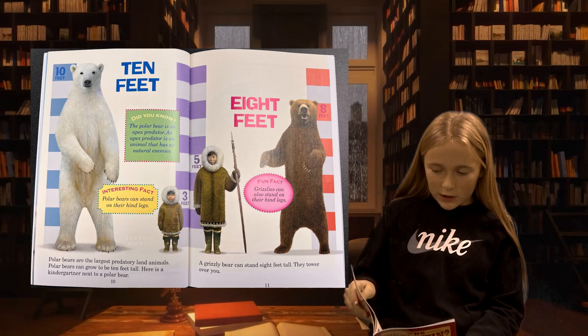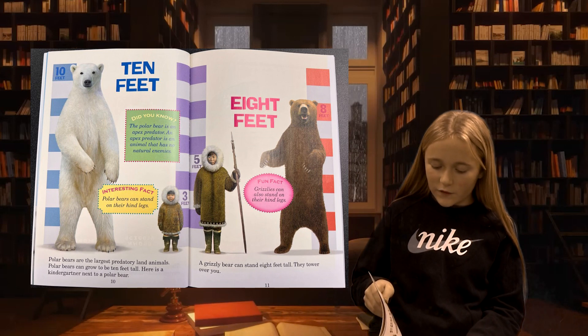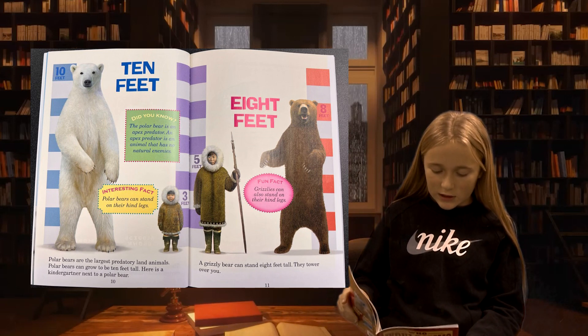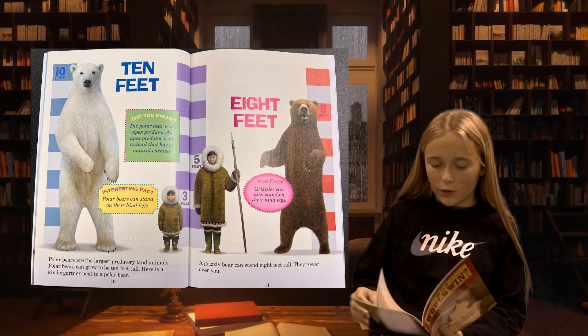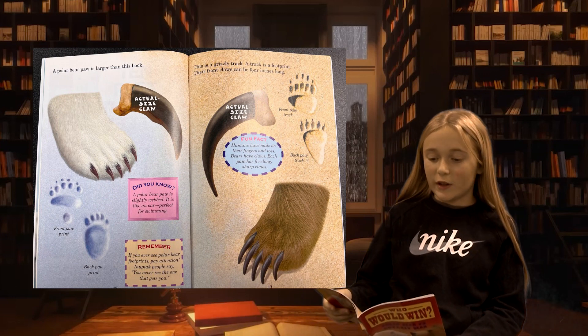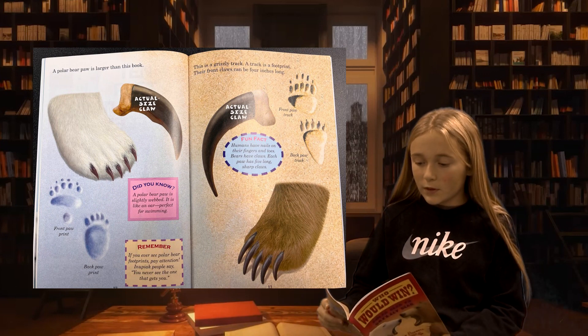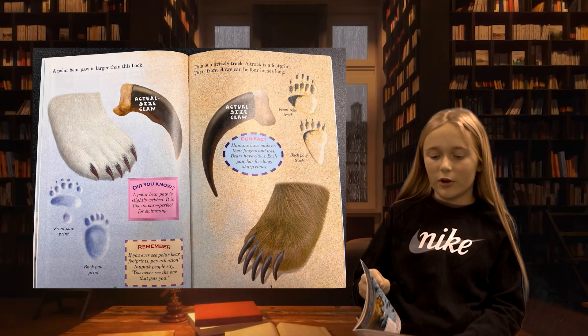Polar bears are the largest predatory land animals. Polar bears can grow to be ten feet tall. Here is a kindergartner next to a polar bear. A grizzly bear can stand eight feet tall — they tower over you. A polar bear paw is larger than this book. This is a grizzly track — a track is a footprint. Their front claws can be four inches long.